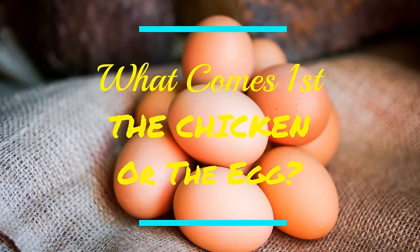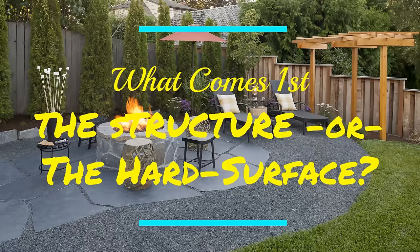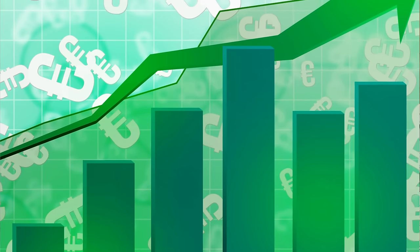So what comes first, the chicken or the egg? Classic question, but think about that as you start thinking about your budget ideas for your backyard. What comes first — the structure or the hard surface? We're going to talk about both at all different budget levels, especially from the lowest point up to some medium price point ranges. Here we go.